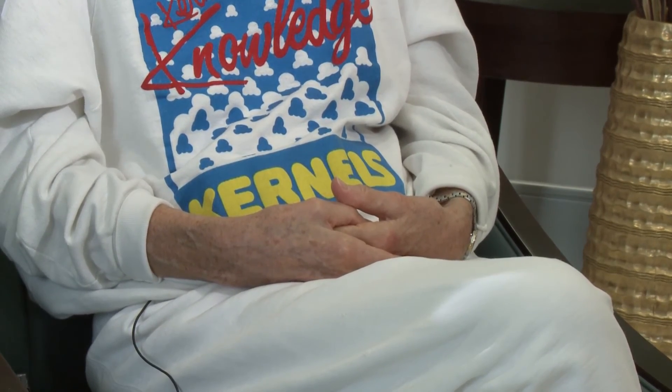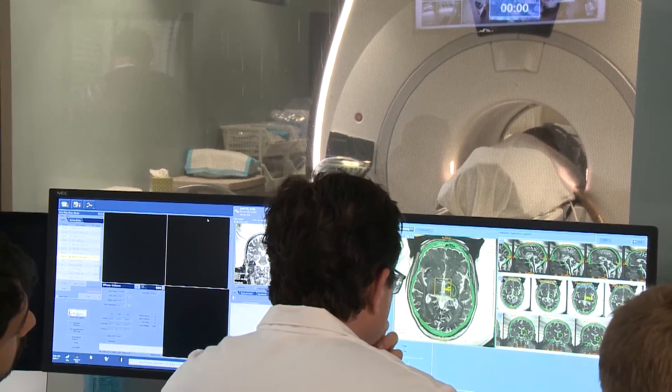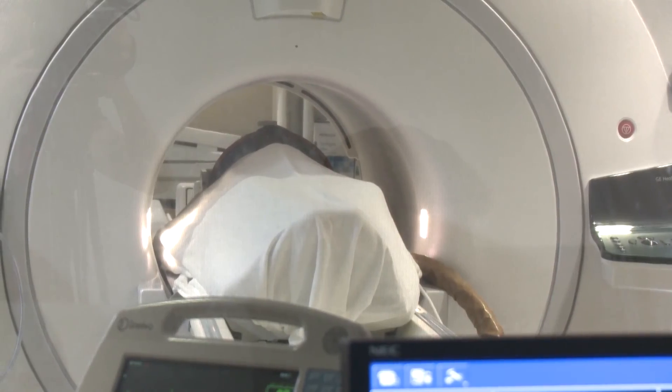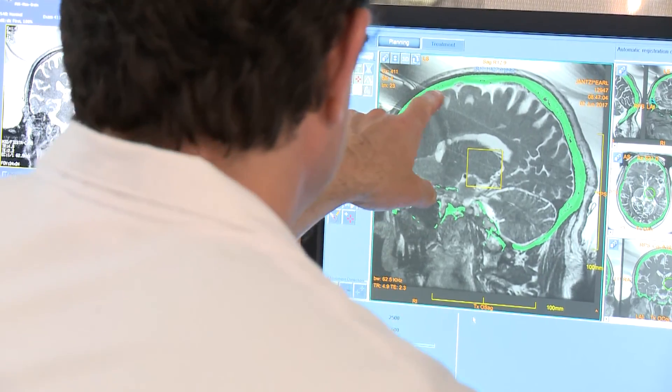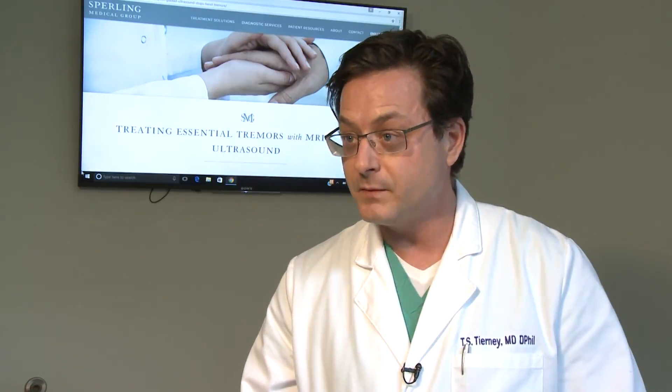The condition can be hereditary and, despite medication, gets worse over time. Now, new technology by Insitec uses MRI-guided focused ultrasound to stop the tremors, treating them where they start in the brain. It's focused on the precise spot in the brain where the tremor cells are, in a part of the brain called the thalamus.